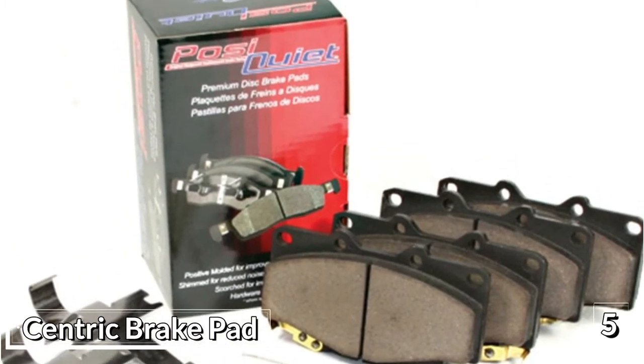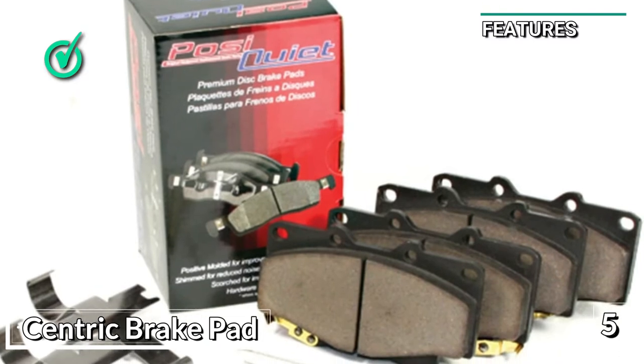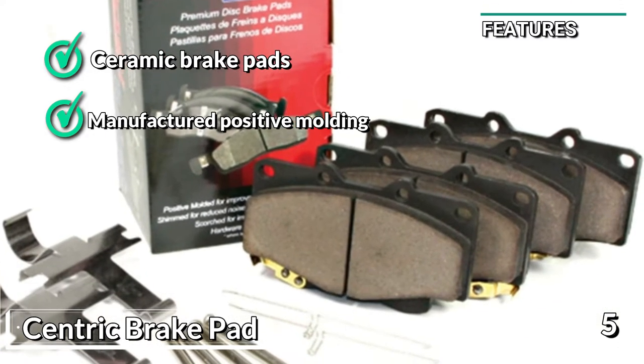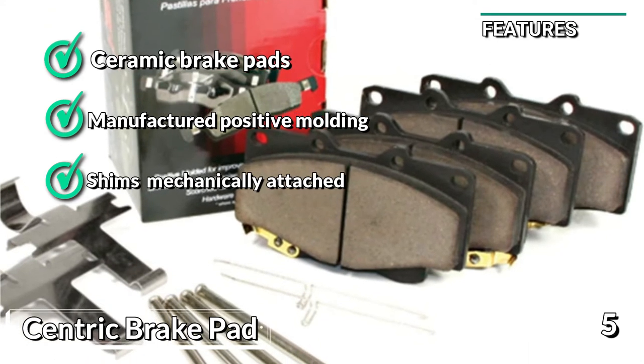Installation is super easy. Some of the key features are: ceramic brake pads, manufactured using positive molding, mechanically attached shims, and great braking power.